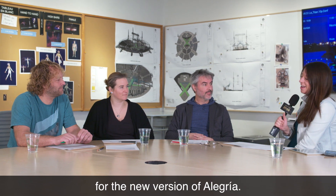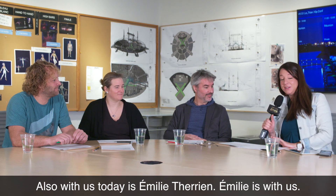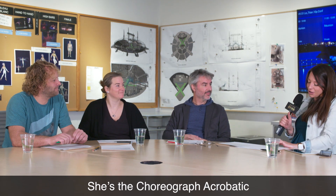Good morning, Daniel. Daniel is our Creation Director — Daniel Ross, Directeur de création de la nouvelle version d'Alegria. We are also in the company of Amélie Therrien. Amélie is with us. She's the choreographer.